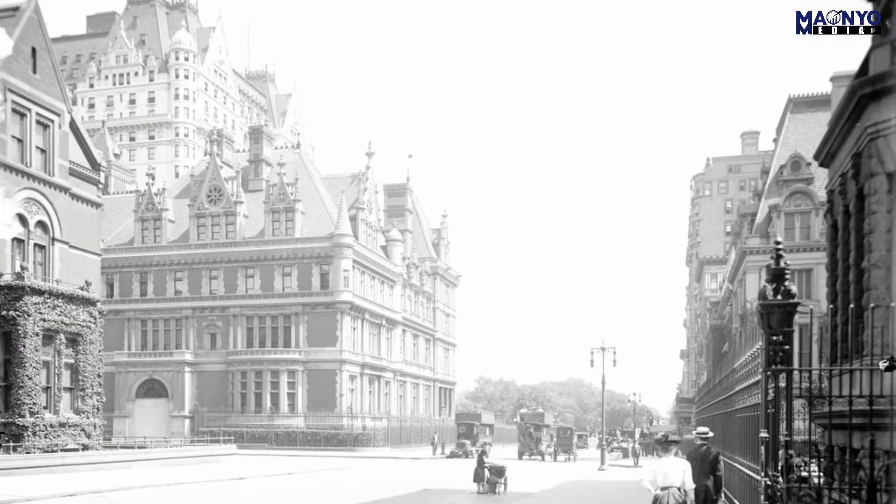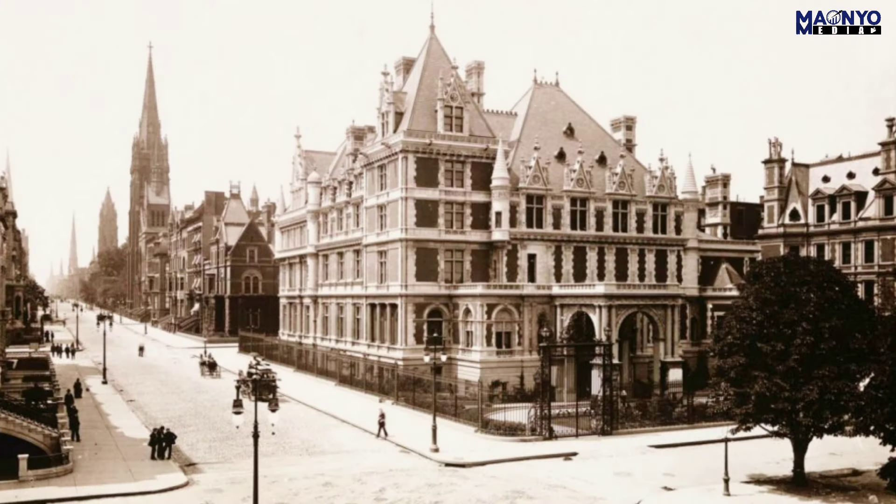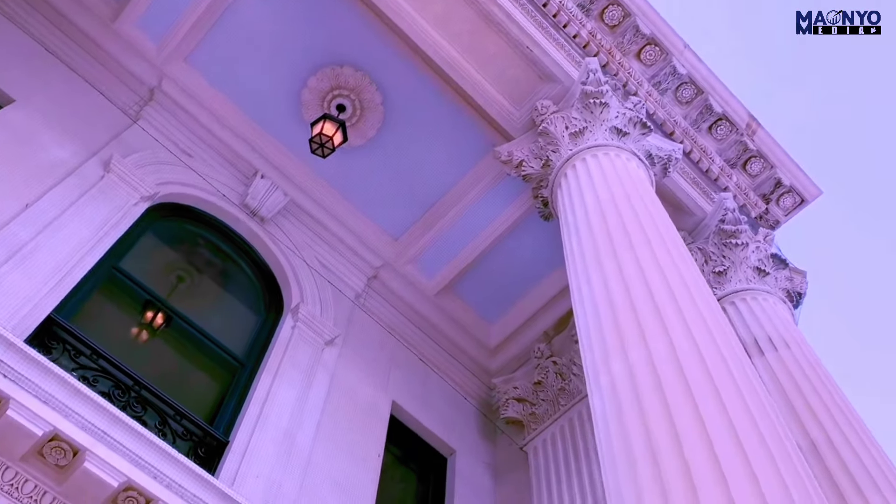The original Vanderbilt Mansion was demolished in 1926 to make way for the Bergdorf Goodman Department Store. The demolition was controversial, but it ultimately paved the way for the development of Midtown Manhattan.